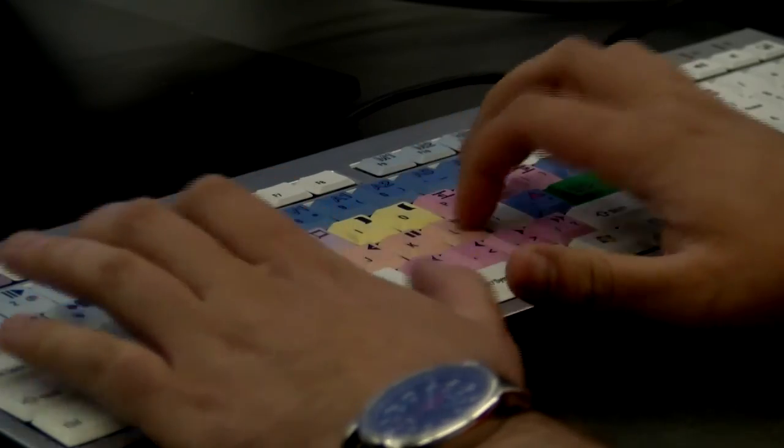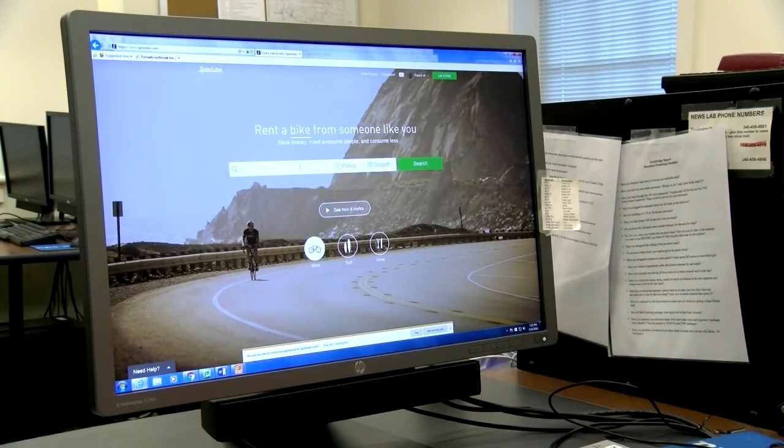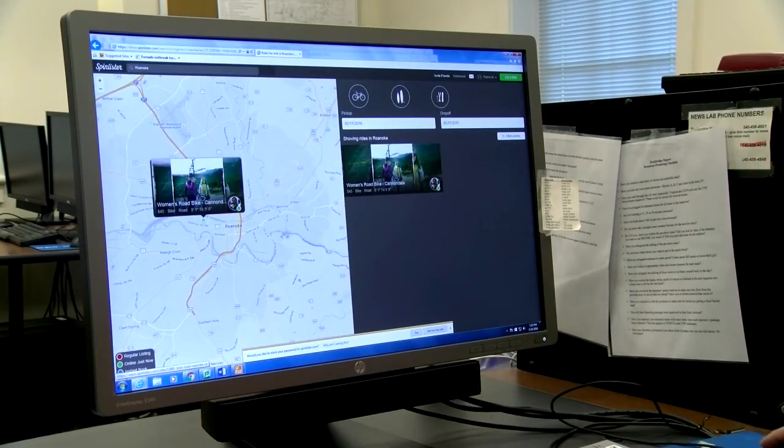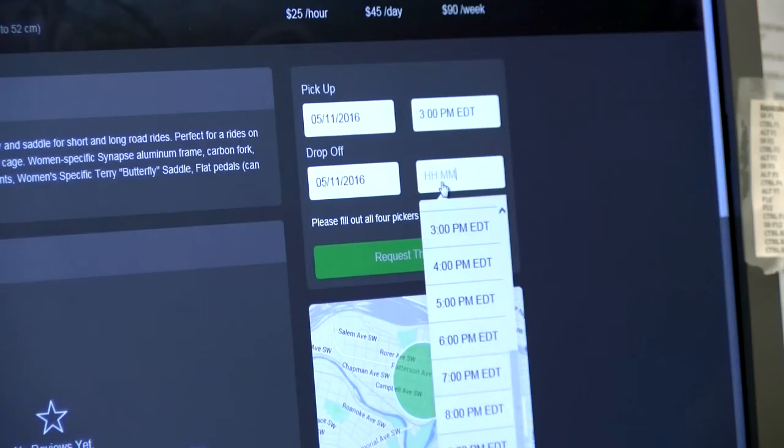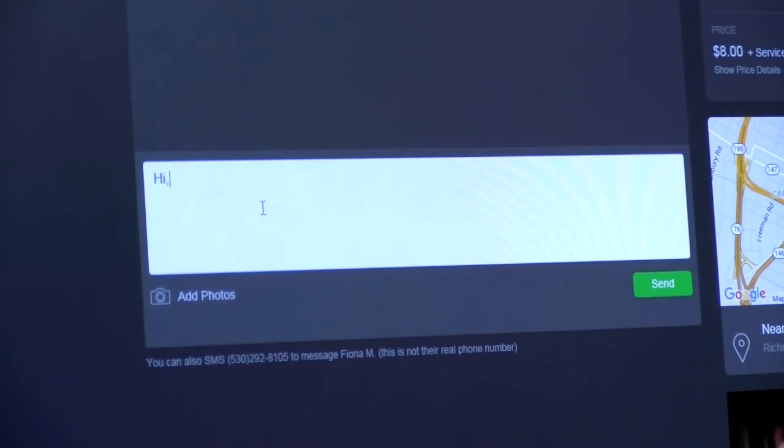To rent a bike on SpinLister, you create an account and search for bike listings in your area. Aaron Garland happens to charge $25 for an hour, $45 for a full day, or $90 for an entire week. You simply enter your credit card information and SpinLister handles the transaction.